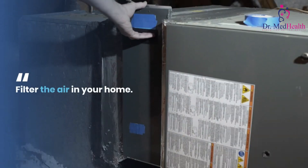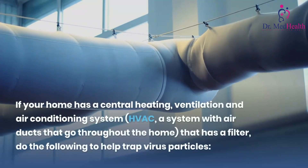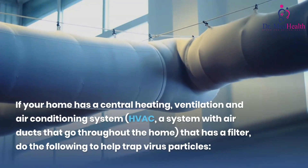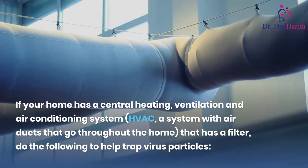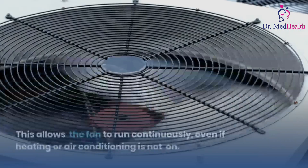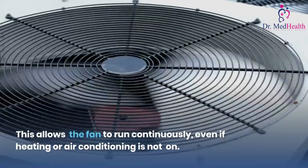Filter the air in your home. If your home has a central heating, ventilation, and air conditioning (HVAC) system — a system with air ducts that go throughout the home — that has a filter, do the following to help trap virus particles. In homes where the HVAC fan operation can be controlled by a thermostat, set the fan to the "on" position instead of "auto" when you have visitors. This allows the fan to run continuously, even if heating or air conditioning is not on.